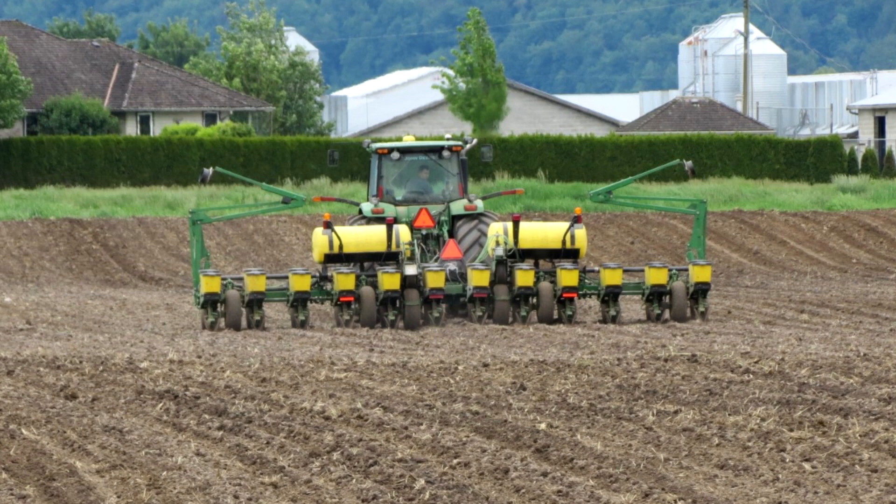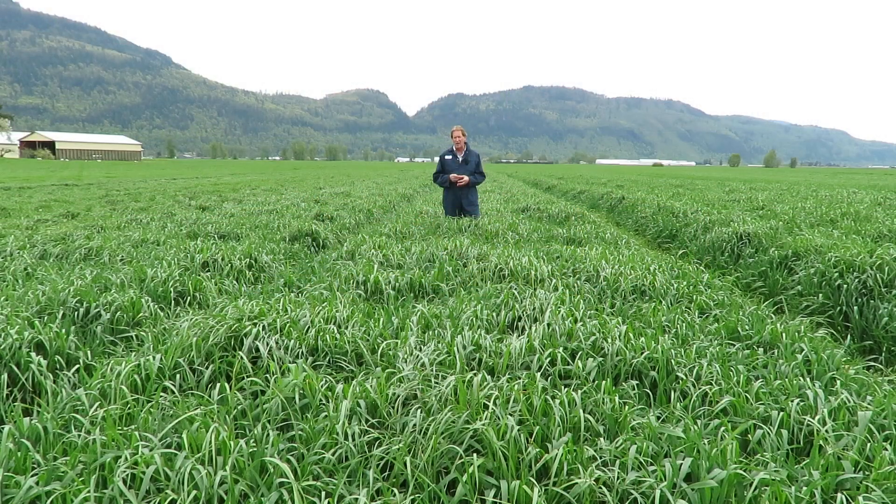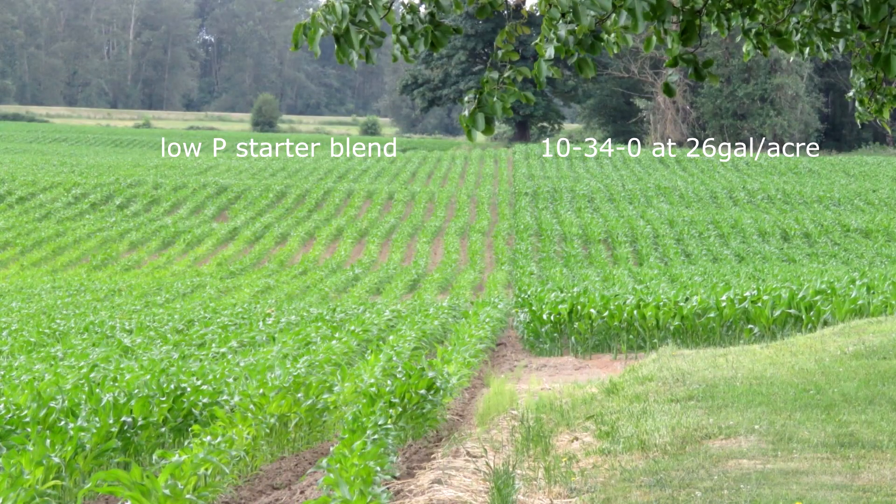Some reps are going around saying that you have to use a very low phosphorus planter blend — something like a 20-24 or other low-P blends — and the main reason they're saying that is because of high phosphorus levels in the soil. But the problem is they just don't have the correct information.